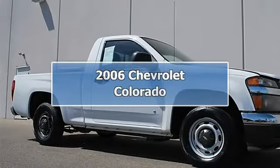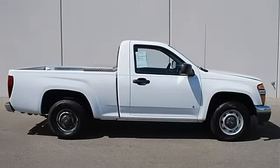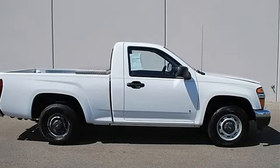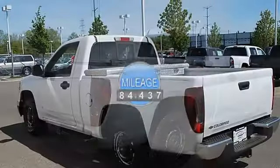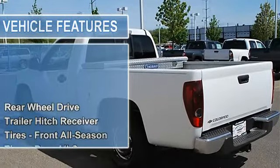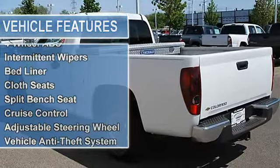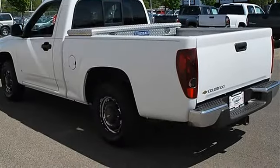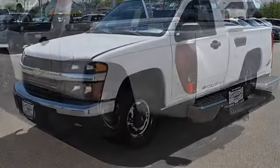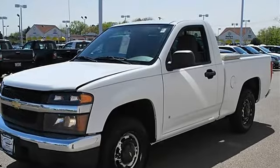2006 Chevrolet Colorado Regular Cab Pickup. This vehicle features the following equipment: manual I4 2.8L, RWD rear-wheel drive, trailer hitch receiver, all-season tires, rear all-season compact spare tire, steel wheels, power steering, four-wheel anti-lock brake system, front disc rear drum brakes, intermittent variable speed wipers, and bed liner.